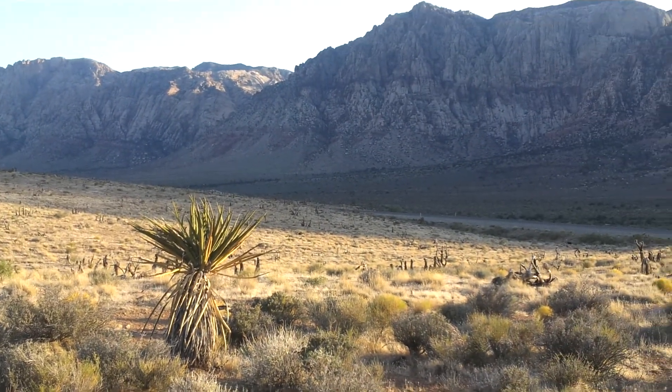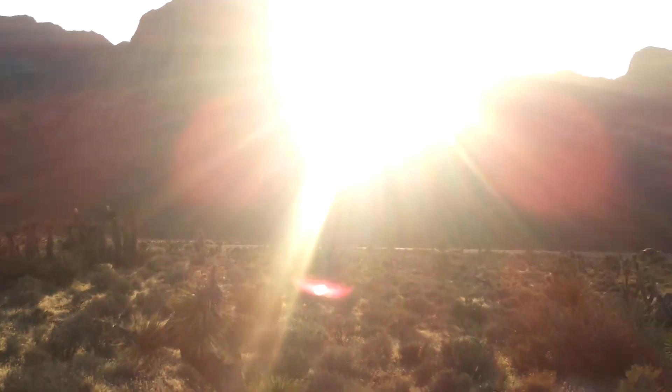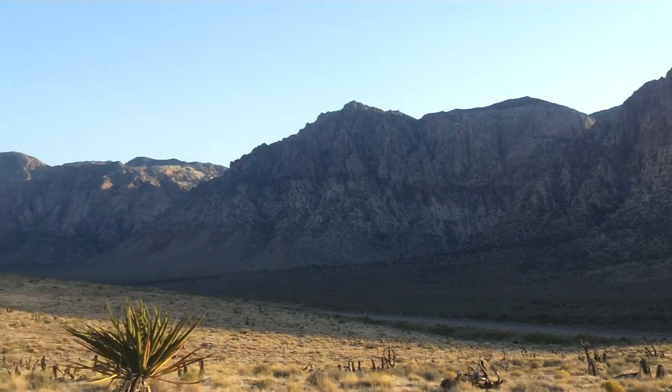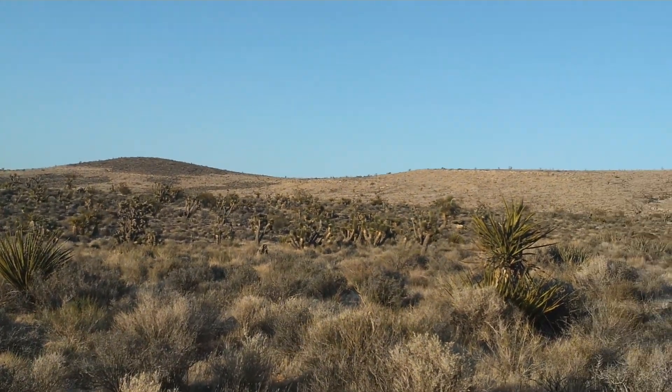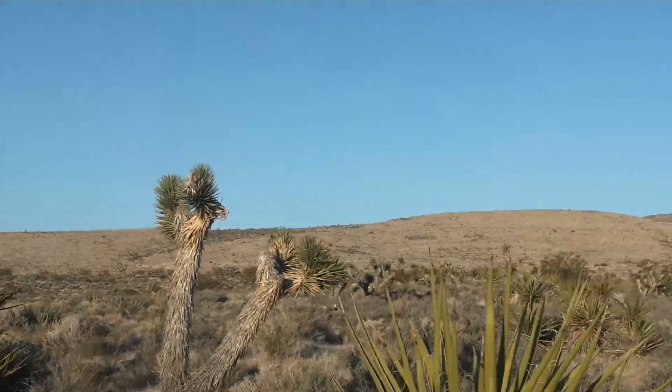Hey, it's David here. I'm out geocaching in Las Vegas. It's called Red Rock Canyon, a beautiful place. As a matter of fact, this geocache is called 'a beautiful view.' And if you can see, it's kind of about here in the middle of nowhere, which is really great. One of the things I love about geocaching is it gets you to go places you normally would not go. And this is a great one.